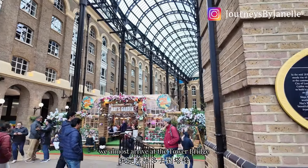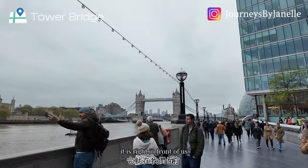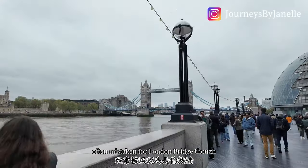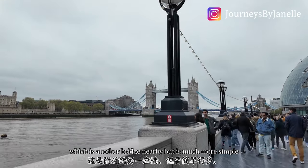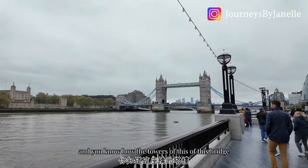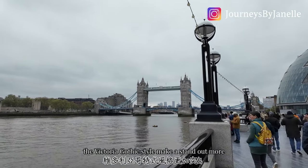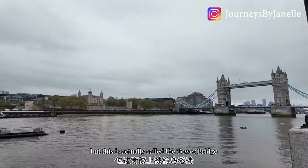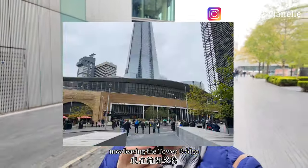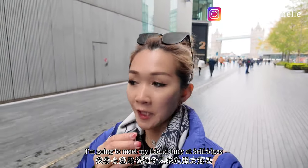We have almost arrived at Tower Bridge — it is right in front of us. It is another iconic symbol of London, often mistaken for London Bridge, which is another, much simpler bridge nearby. The Victorian Gothic style towers make it stand out, which is why people always call it London Bridge, but this is actually called Tower Bridge.